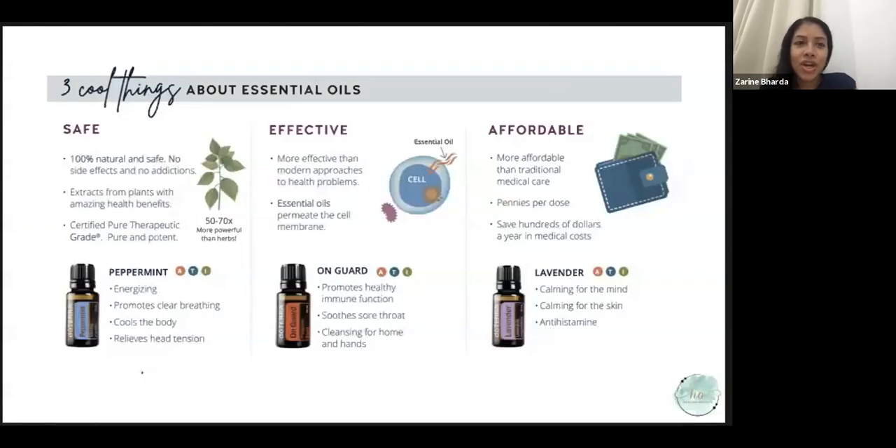Here we have three cool things about essential oils. The first thing is that most essential oils are very safe. The essential oils we recommend are 100% natural and safe — no side effects, nothing added in, nothing taken away. They're 100% pure with no addictions, and that way you're able to use them all the way from infants up to grandparents.